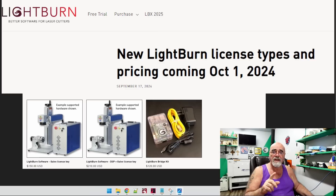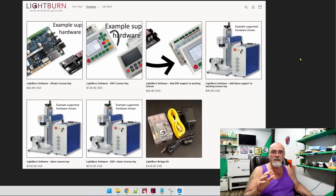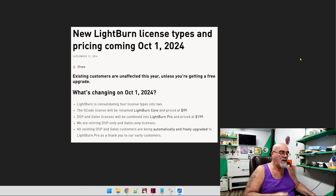There's going to be Lightburn Core, which is $99, and there's going to be Lightburn Pro at $199, which encompasses everything else. Lightburn Pro is going to be for every other machine on the market other than G-code. That's going to make life really simple for new users. Here is the pricing on October 1st — Lightburn Core at $99, just for G-code, and everything else is Lightburn Pro at $199. All existing DSP and Galvo customers are being automatically and freely upgraded to Lightburn Pro as a thank you to early customers.